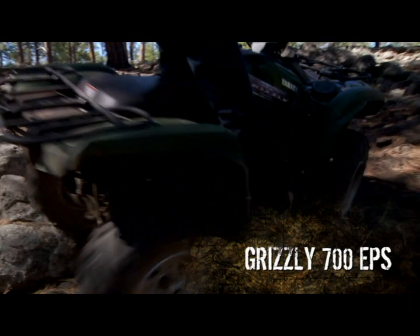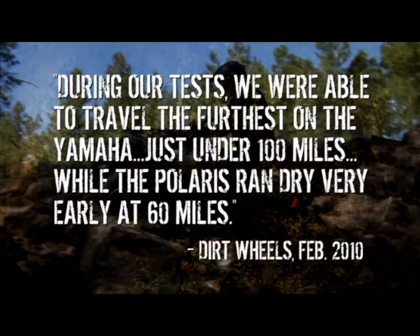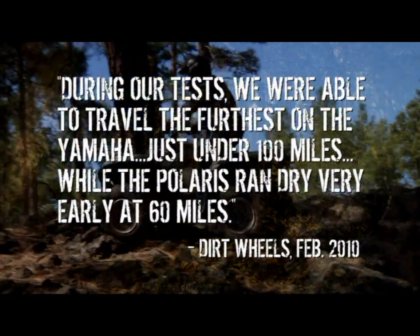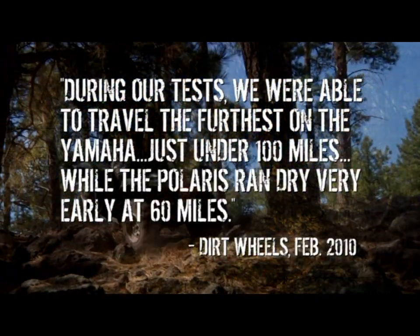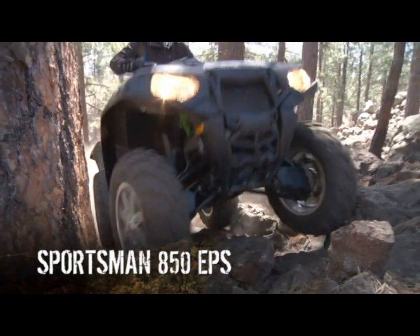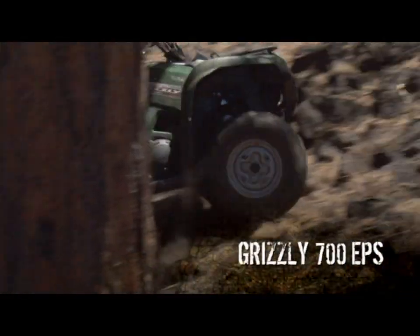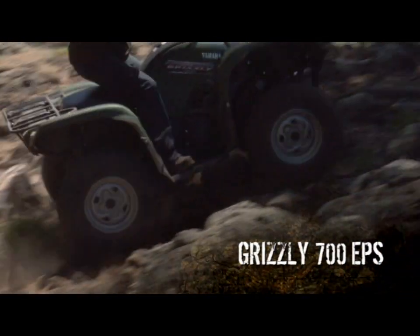That's where the Grizzly's 648-pound curb weight pays off in reduced effort and all-day riding comfort. And by the way, Grizzly's fuel-efficient four-stroke engine, lower weight, and larger fuel tank means you can ride up to 40% farther between fill-ups — a fact proven in Dirt Wheels Magazine's Big Bore Shootout. You'd also better be prepared for a bigger price tag, because a Sportsman costs a whole bunch more than a Grizzly 700 Fi.